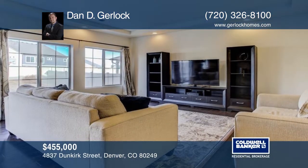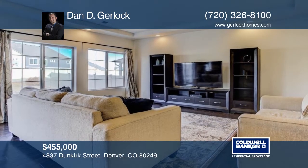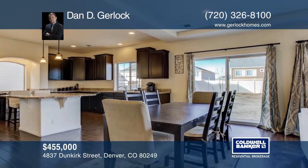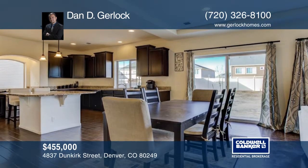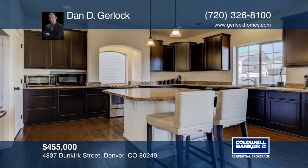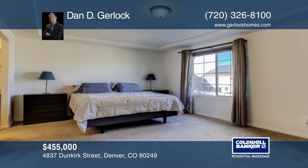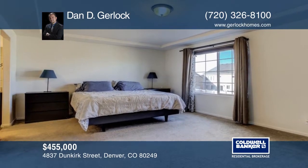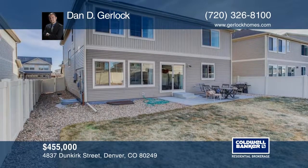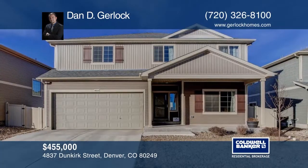This Green Valley Ranch home boasts four bedrooms, two and a half baths, a loft, plus two-car garage parking. The unfinished basement with high ceilings allows for expandability and additional value to be added in the future. Engineer hardwoods greet your feet in the entry and continue into the kitchen and living room. The backyard is fully fenced and features a small concrete patio and smart sprinkler system. See everything in person with a call to Dan Gerlach.